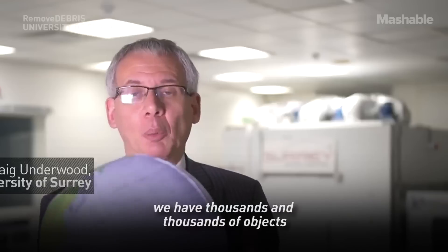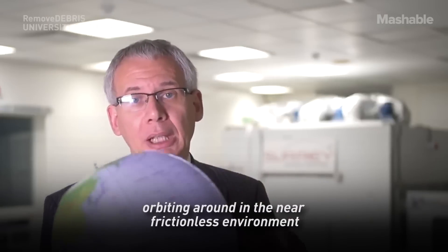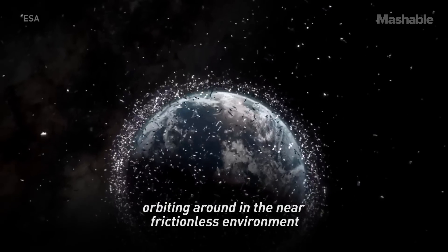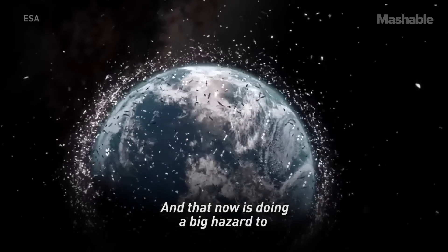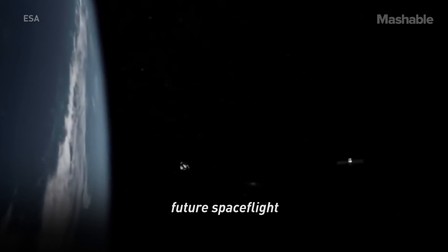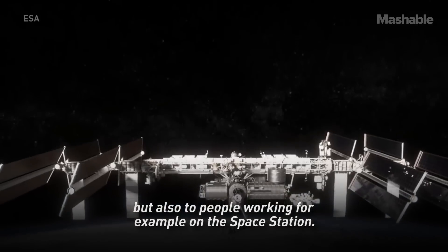Around the Earth today we have thousands and thousands of objects orbiting around in the near frictionless environment of the cold vacuum of space. And that is now a big hazard to future spaceflight, not just to robotic spacecraft but also to people working, for example, on the space station.